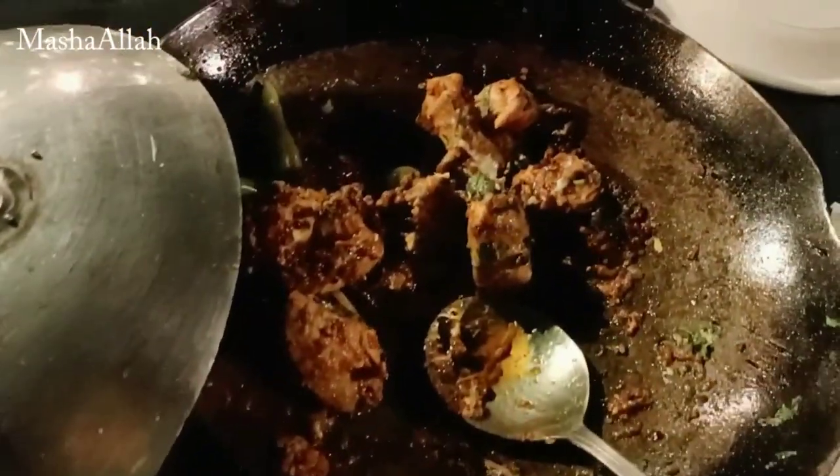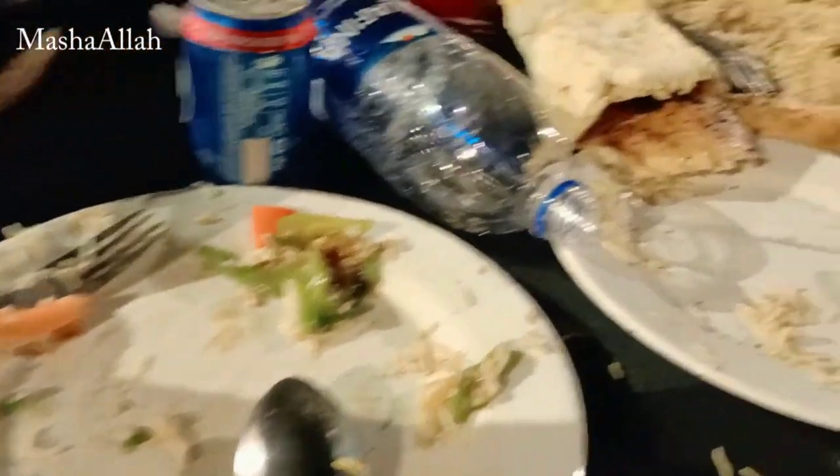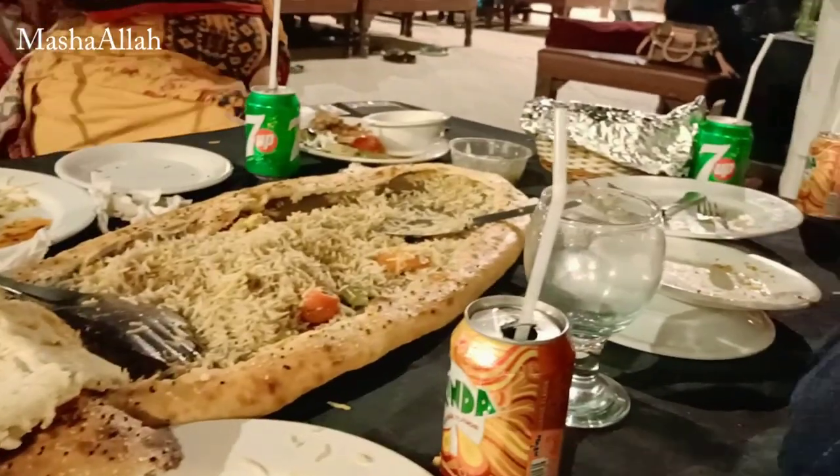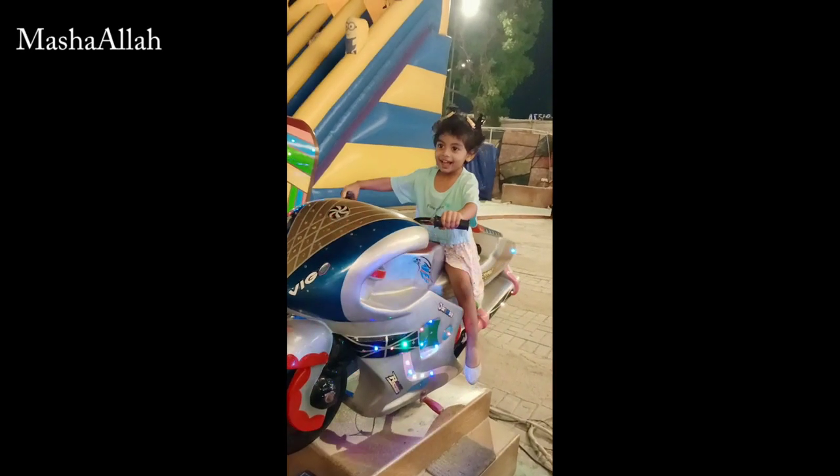Overall the food was fine, but the kadai was without gravy — it was good but without gravy it felt a bit dry. Here you can see only rice and roti is left. So this was our experience of Haveli Highway and this was a food review.